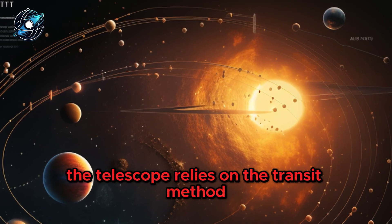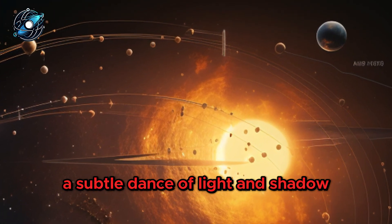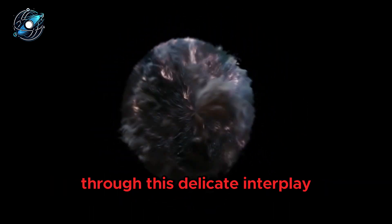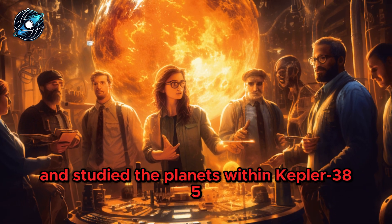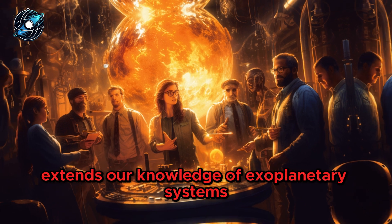How does Kepler do it? The telescope relies on the transit method — a subtle dance of light and shadow. As each planet orbits its star, it momentarily dims the star's brilliance. Through this delicate interplay, scientists have identified and studied the planets within Kepler 385.